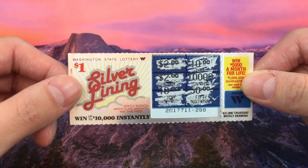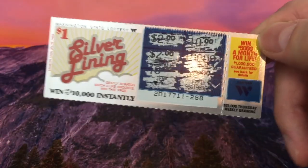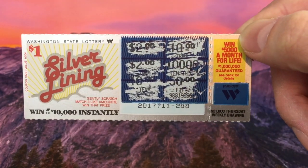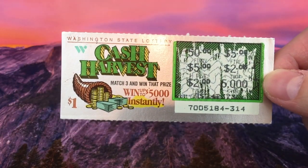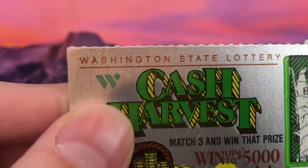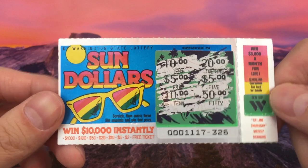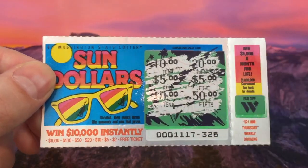Next up is a Washington Lottery scratcher — $1, called Silver Lining. Win up to $10,000 instantly, or you can also win $5,000 a month for life, plus a $21,000 Thursday weekly drawing, with $1 million guaranteed on the $5,000 a month for life prize. Then we have Cash Harvest — also a $1 Washington Lottery scratcher, win up to $5,000 instantly, match three and win. The logo is a W that finishes with a clover — very cool. Finally there's Sundollars, also from Washington State, $1, with a $5,000 a month for life prize and $10,000 instantly.